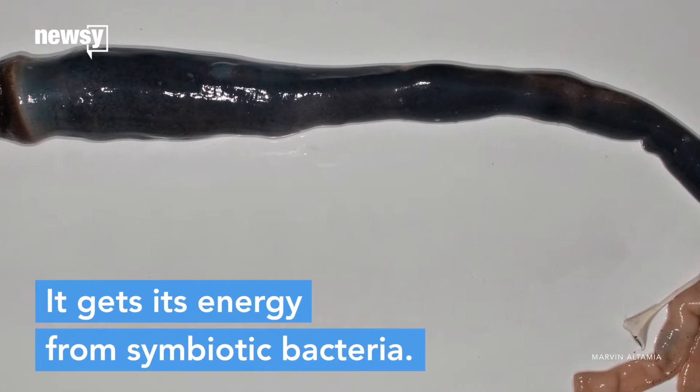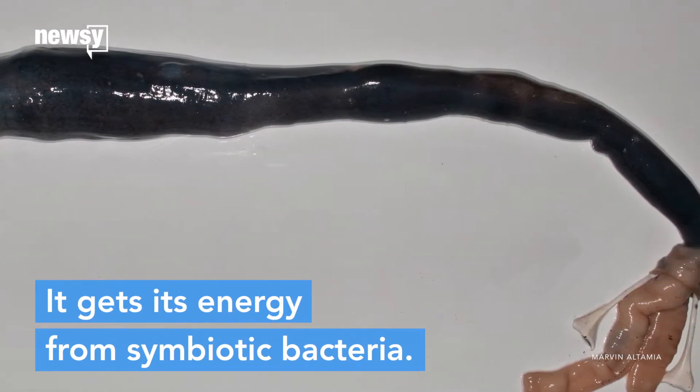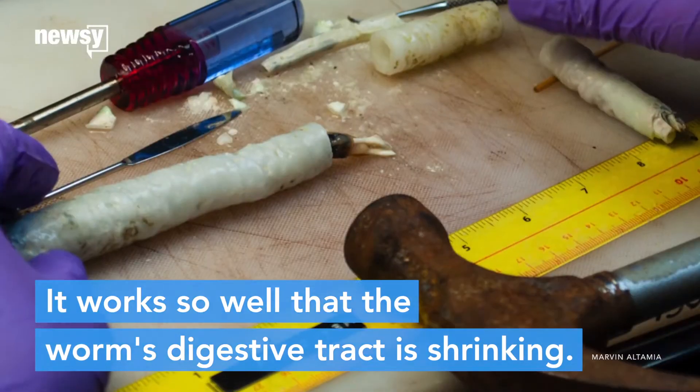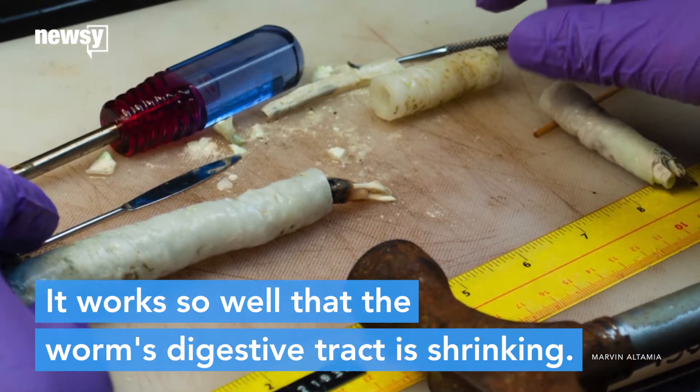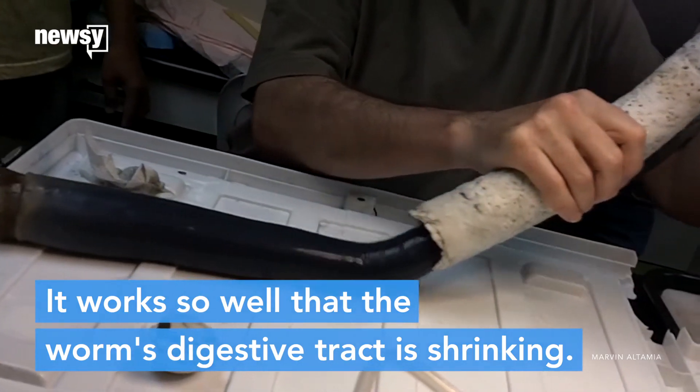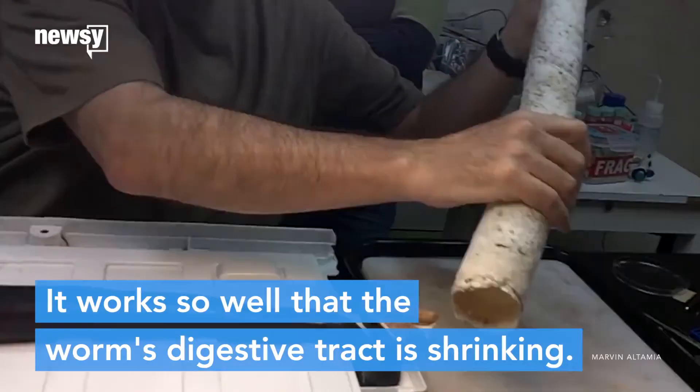Instead, it gets energy from symbiotic bacteria that live in its gills. The bacteria use hydrogen sulfide from the rich mud in the swamps as fuel, and they release organic carbon as waste. It's more than enough to keep the shipworm alive. It works so well that its own digestive tract has atrophied from disuse.